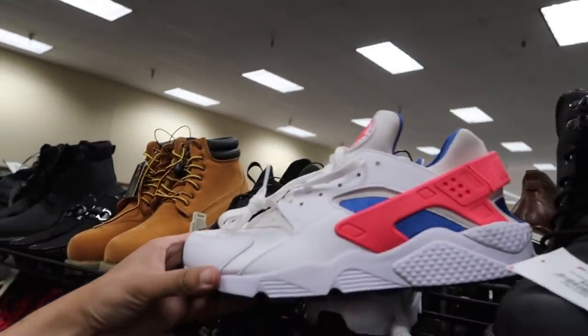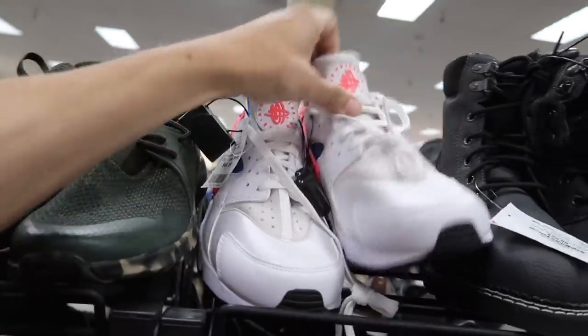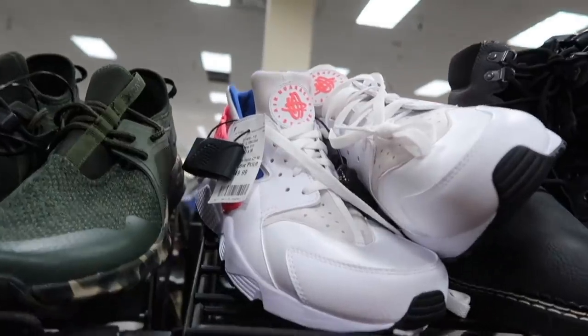These are Hyperdunk Lows at $44 — looks like a team maroon. Huaraches in blue/pink/white colorway at $50, size 11 and a half. I've been noticing a lot of 11 and a half shoes here — they do take a while to move.